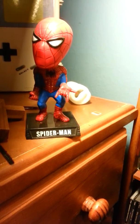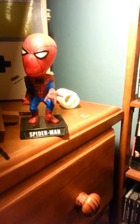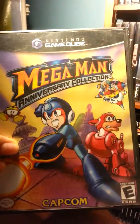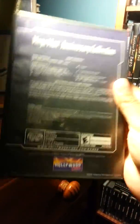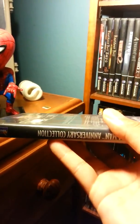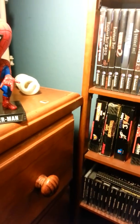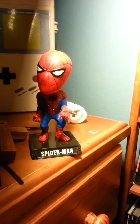I have Mega Man Anniversary Collection — this comes with all the Mega Man games. I found this at a yard sale for like two bucks and it came with a Hollywood Video case, but it does have a GameCube case inside. So I can play all the Mega Man games, which is pretty cool.